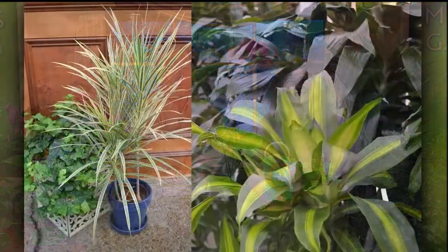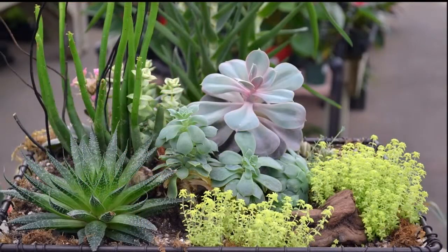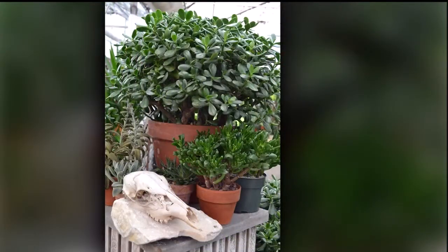You can do some great things with colorful leaves. If you can get a little more light into the environment, you can start growing things with nice variegation, as well as succulents. Jade plant is one that a lot of you know. These are all plants that if you get a little more light, they'll do fine for you.